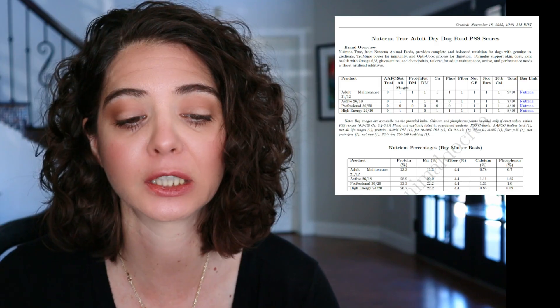None of these foods had an AFCO feeding trial. Feeding trial means they followed a specific standardized feeding research protocol to get certification. If it's not a feeding trial, it means they took a formula and ensured it met AFCO standards without actually feeding it to dogs. A feeding trial is just a little extra boost, so I do give a point for that — and none of the Neutrina foods did that, so they lost a point.